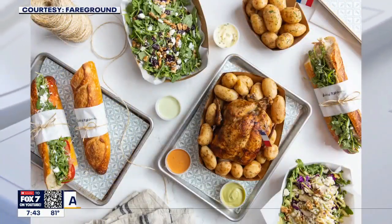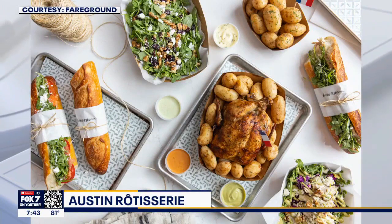We're in downtown Congress Avenue at The Fairground. It's a great location — it's a fancy food hall. We've been there for about two years. Before that, we were a food truck, but yeah, it's been around two years that we've been in The Fairground.